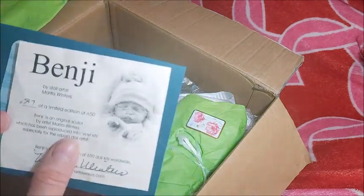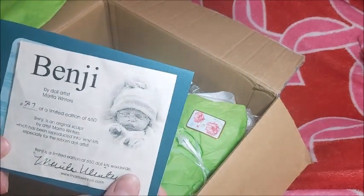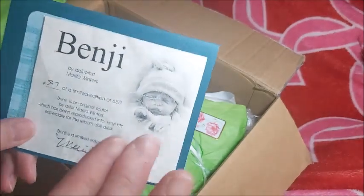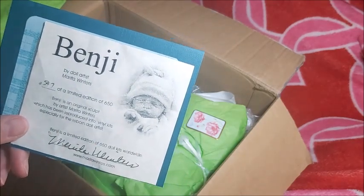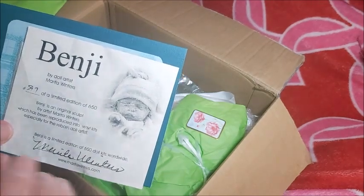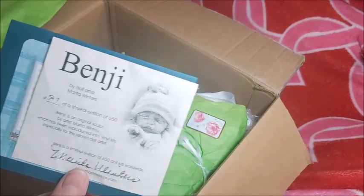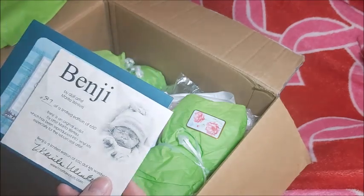Already, you know what sculpt this is — it's the Benji sculpt by Marita Winters, number 597 out of 650. When I saw this video up for sale, it was the spitting image of me. I was also a preemie myself. I almost died at birth. In fact, I don't have a birth certificate — I have a baptismal certificate because I was baptized. They thought I was going to die for sure.